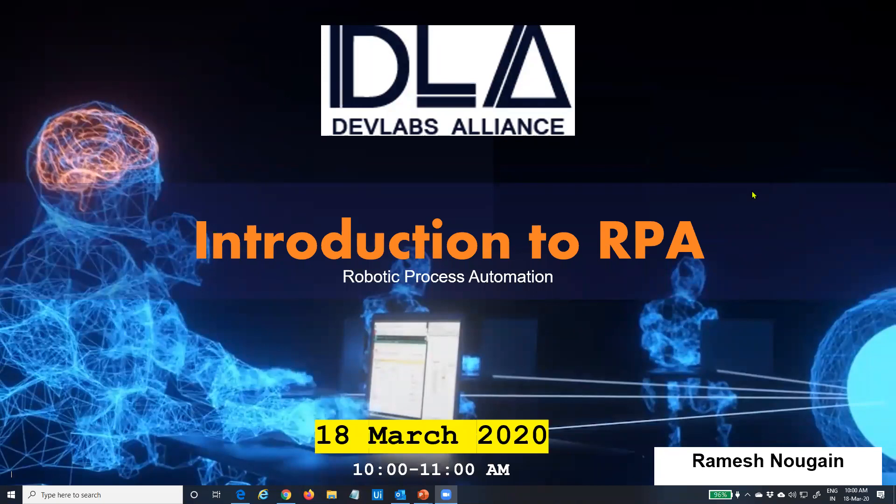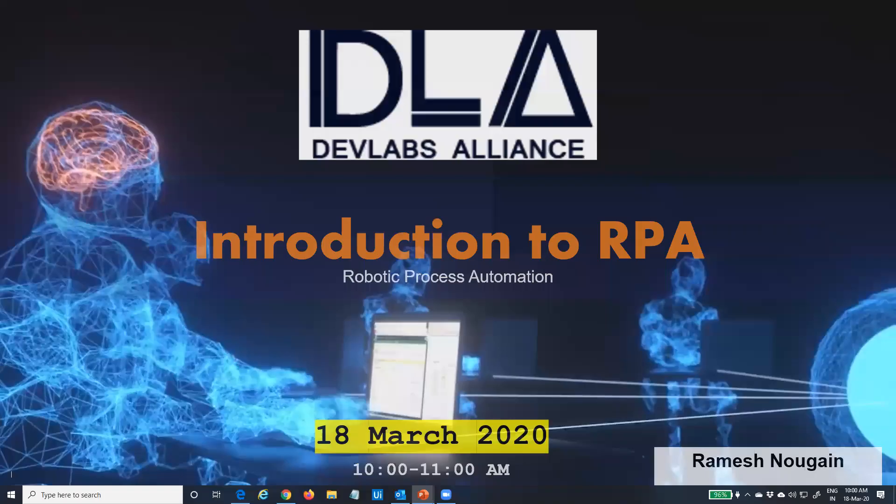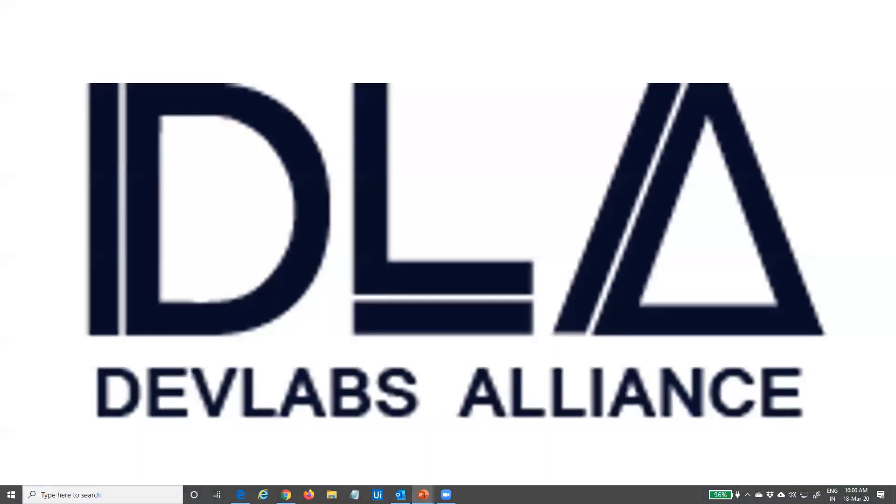Welcome to the webinar on Robotic Process Automation from DevLabs Alliance. Over the next one hour, we will be talking about Robotic Process Automation — what it is, where it can be applied, and what benefits we can expect.